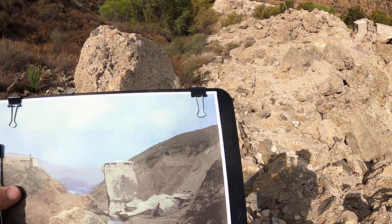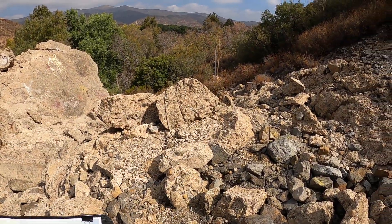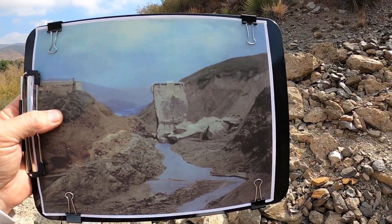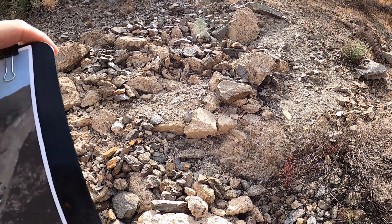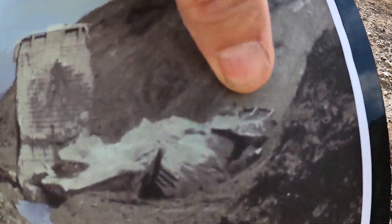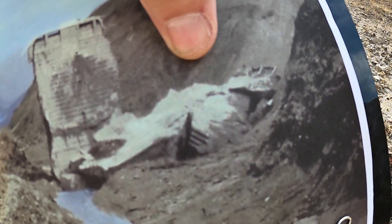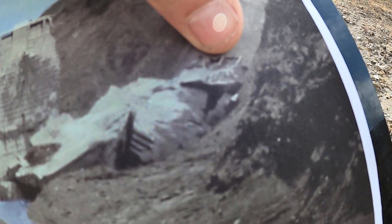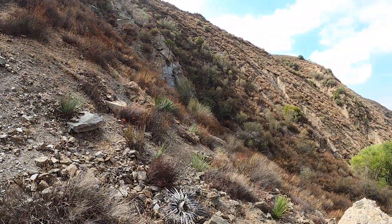And where I'm standing is — I'll show you. Okay, I'm actually facing that way. And this area right here — blocks one, two, and three. The tombstone is one, and these are pieces two and three. I'm standing right about there, where my thumb is.